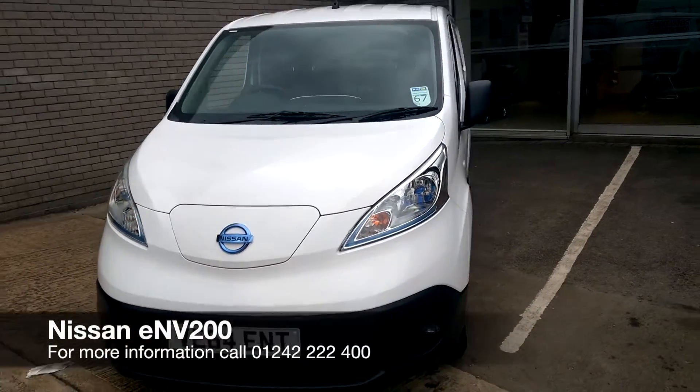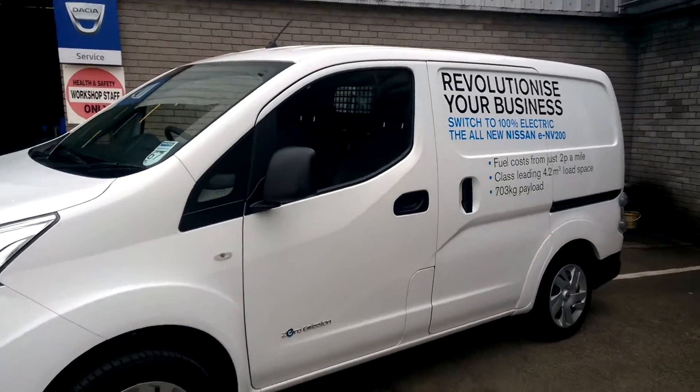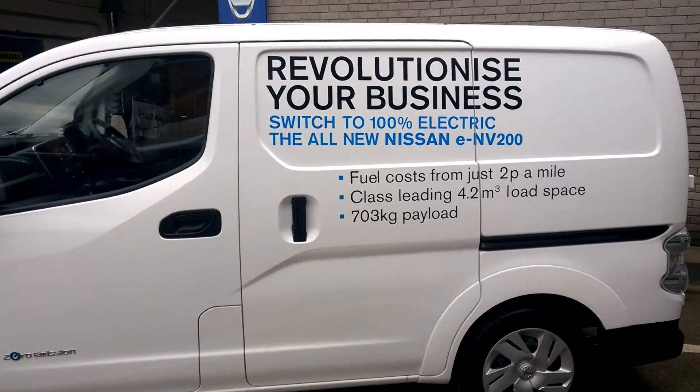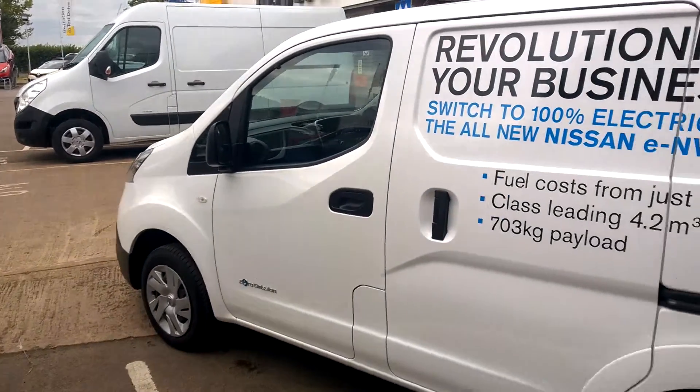This is the new Nissan ENV200. It's an electrical version of the older NV200, which is a small panel van. As you can see from the side, it is a class leader for load space, and being electric, fuel costs from just two pence per mile.